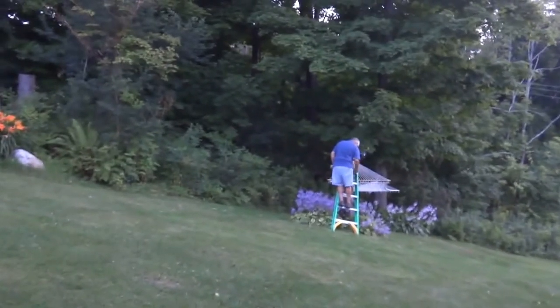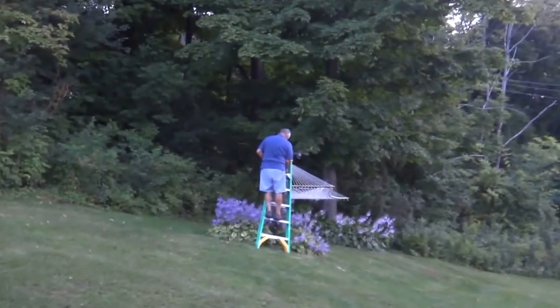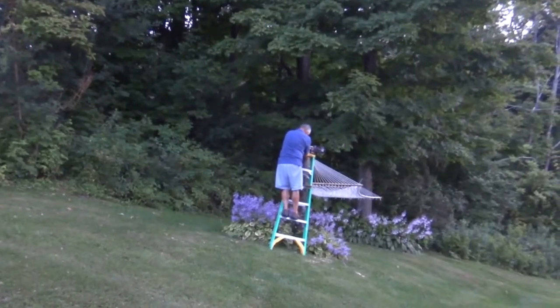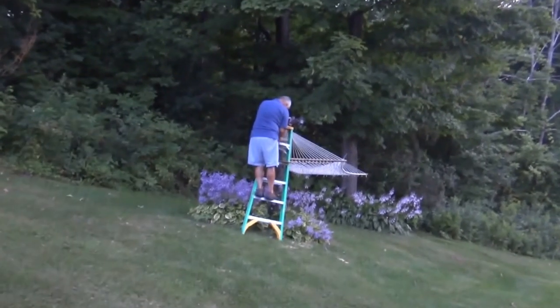Getting ready to put the birdhouse up on the tree that he cut down today. He's working right now to make sure that the platform where the birdhouse is going to go is level. He's putting some shims in underneath the platform where it will sit, and it's a good spot because we'll be able to see it from the front door.